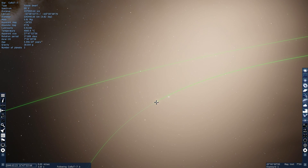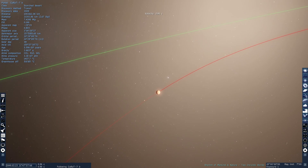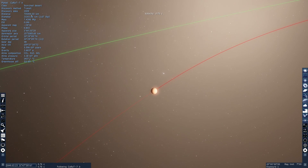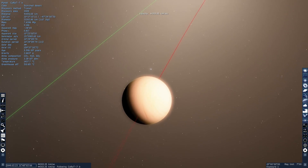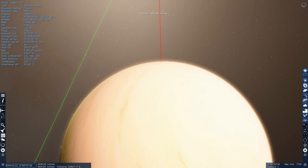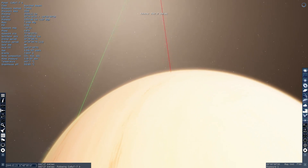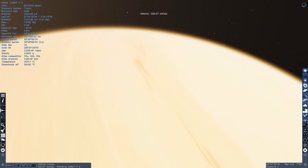Right here at Corot-7, we're going to take a look at what Corot-7b looks like — and let's see if you can guess what Chthonian planets are. I'm going to zoom in really close to it, or possibly even land on it. It says here that it's a scorched desert. The temperature here is about 1,500 degrees Celsius — basically, it's very, very hot.